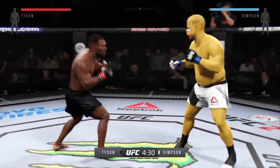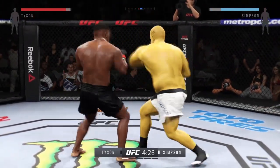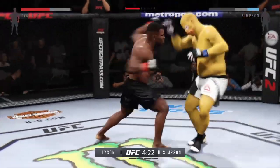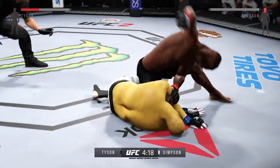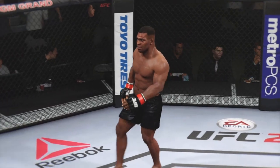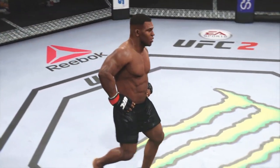Nice hook to the body by Big Daddy. Quick slip to the right — that caught him. Flying all over the place early. Big shot! Oh! Beautiful strike here to end the fight early in the first round.